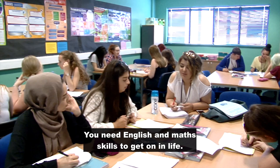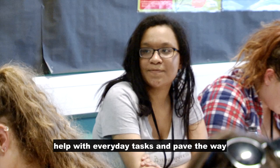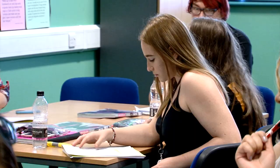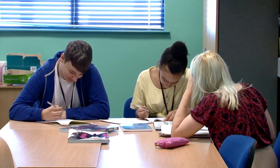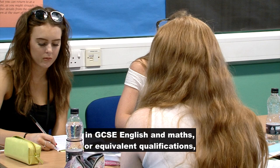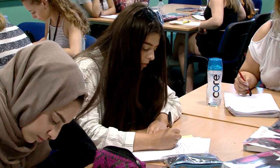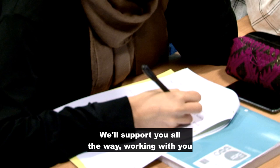You need English and Maths skills to get on in life. They will support your studies at college, help with everyday tasks, and pave the way to future career success. If you don't already have a grade 4 or above in GCSE English and Maths or equivalent qualifications, you will continue studying these subjects as part of your study program at Derby College. We'll support you all the way, working with you on the right program of development throughout your time with us.